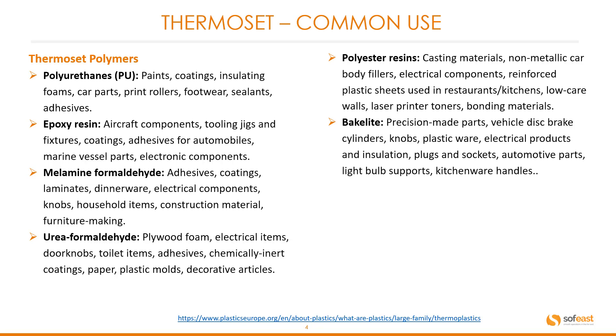Polyester resin: common products include casting materials, non-metallic car body fillers, electrical components, reinforced plastic sheets used in restaurants and kitchens, low care walls, laser printer toners, and bonding materials.